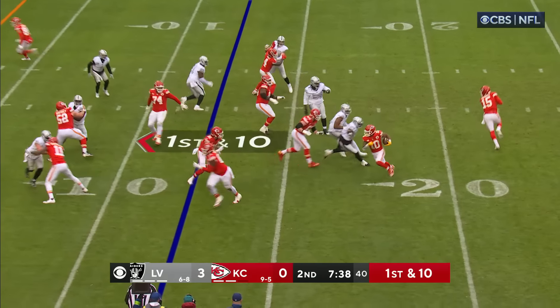Holmes looking deep and now goes underneath — it's caught short of the sticks. Holmes uses his legs a lot in these situations. They've got a third and ten, and they get another one on third and long — this time it's Rice with the reception.